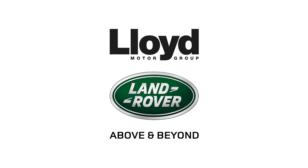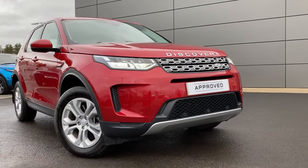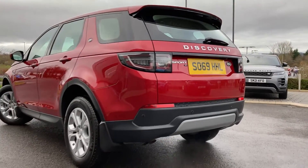Just arrived onto our forecourt here at Lloyd Land Rover Kelso. We are happy to present this Land Rover Discovery Sport 2L D150S, finished in metallic Firenze Red exterior paint with 18-inch 5-split spoke silver alloy wheels.